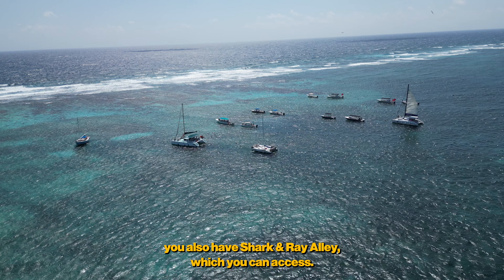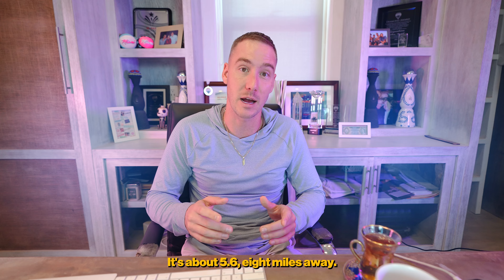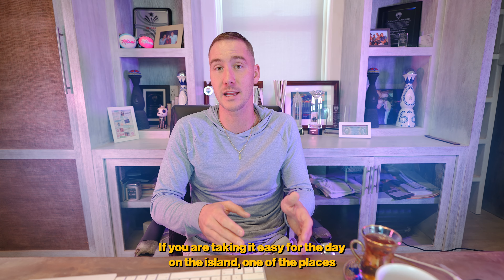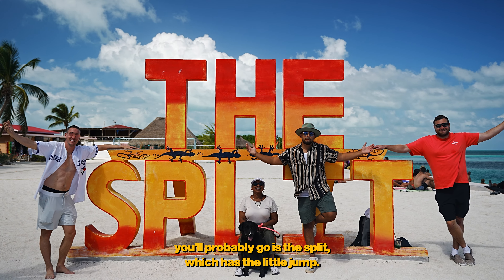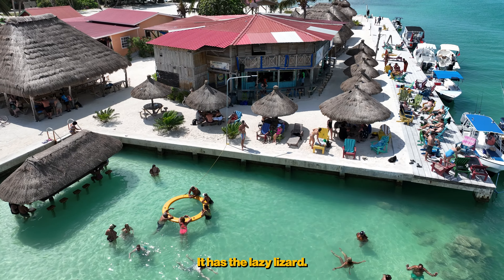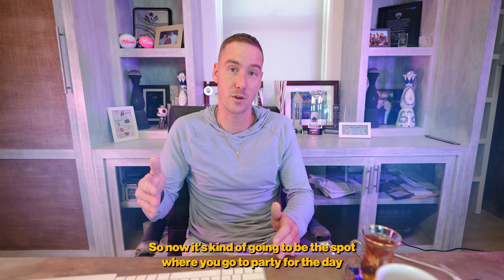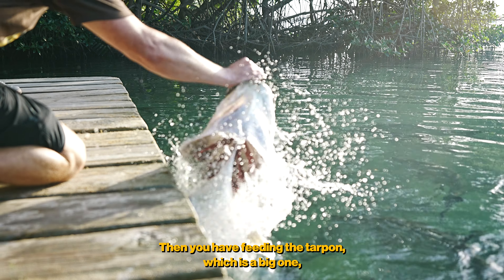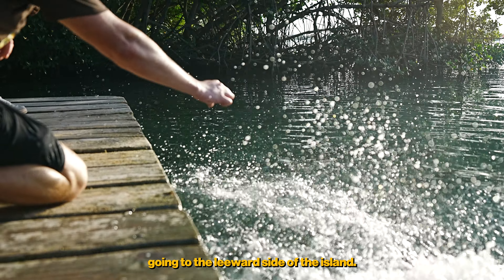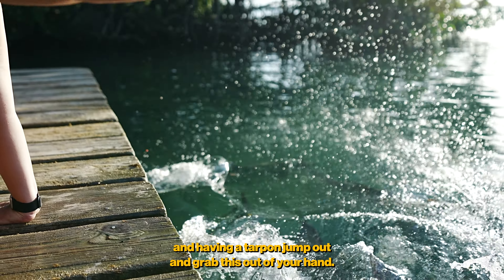Caye Caulker also has access to Shark Ray Alley — the islands are only about 5.68 miles apart. On the island itself, a popular spot is the Split, which has the Lazy Lizard and a jump-in area, plus bars behind it like the Sip and Dip. Another big activity is feeding the tarpon on the leeward side of the island, where a tarpon will literally jump out and grab food from your hand.